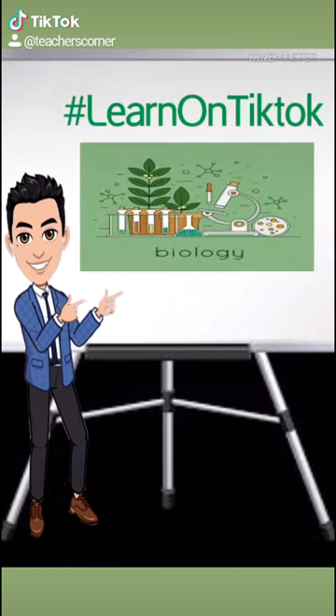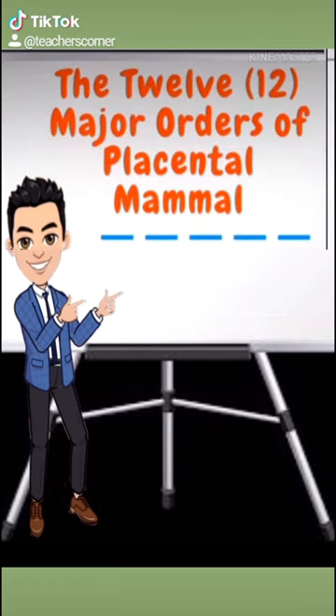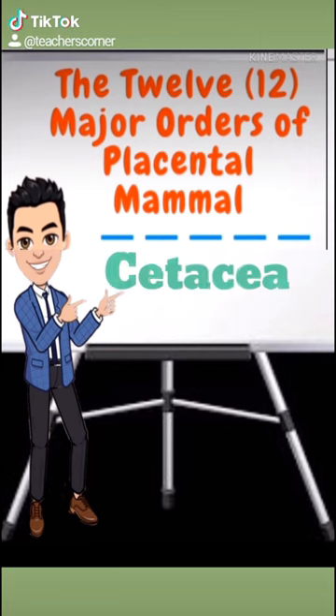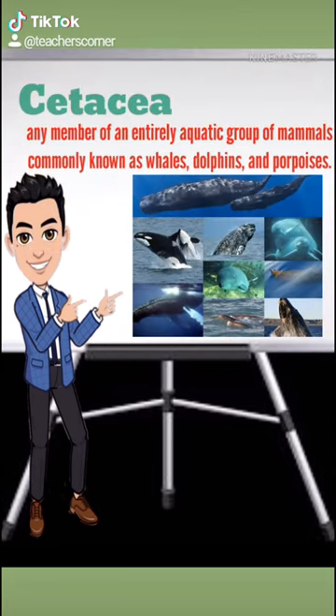We are back here at TikTok Featuring Biology. The next order under placental mammals that we will be discussing today is the order Cetacea — any member of an entirely aquatic group of mammals commonly known as whales, dolphins, and porpoises. The ancient Greeks recognized that cetaceans breathe air, give birth to live young, produce milk, and have hair — all features of mammals.